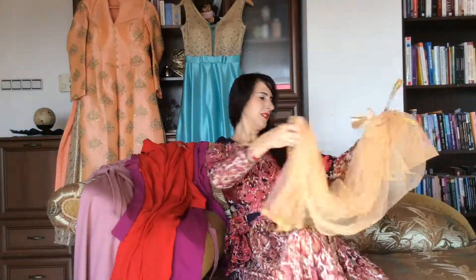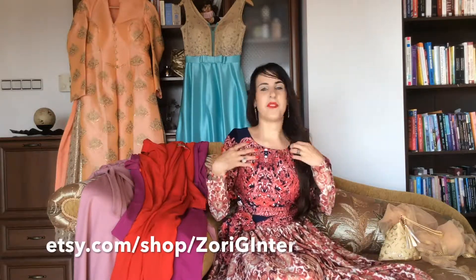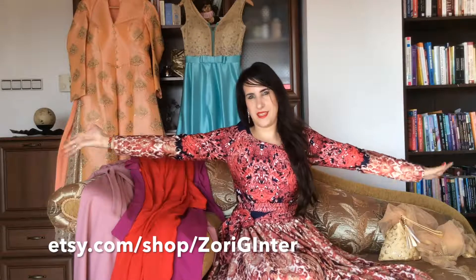If you like all these dresses and also the beautiful dress on me, you can buy this dress at zoriginter.com and at etsy.com/shop/zoriginter. This is the Oriental Delight dress that I have designed especially for all of you. I hope you enjoyed this beautiful fashion video for Fashion Around the World, Part 3. I love you — kisses and hugs, bye bye!